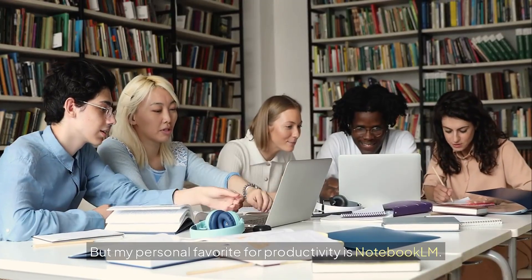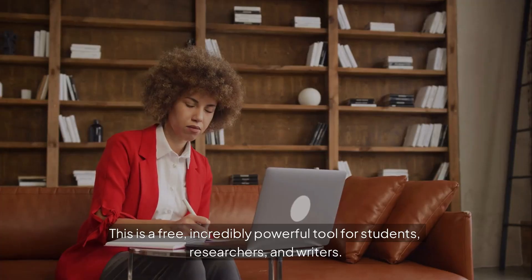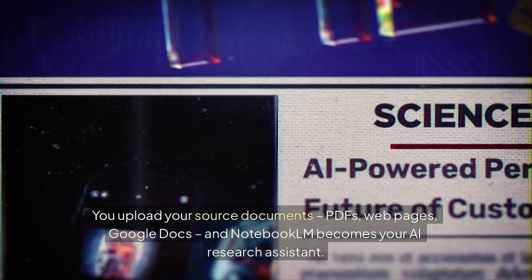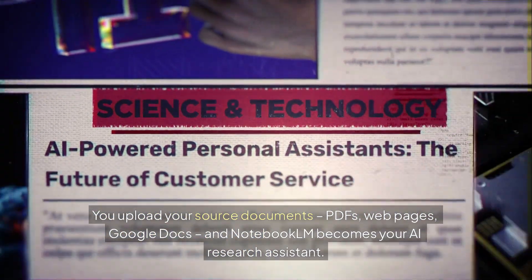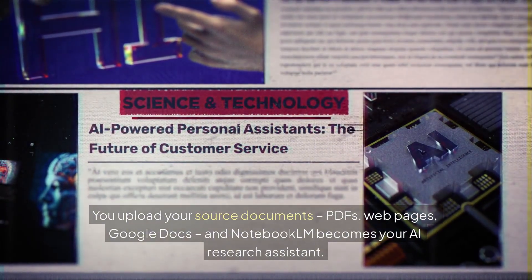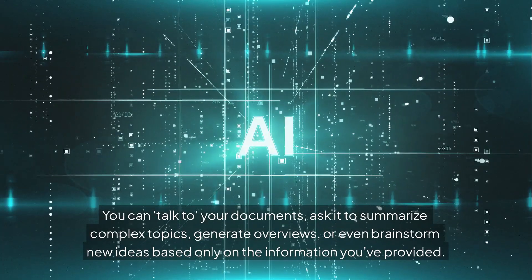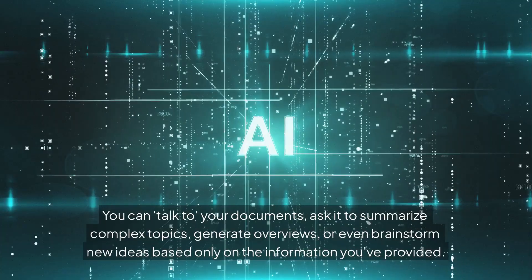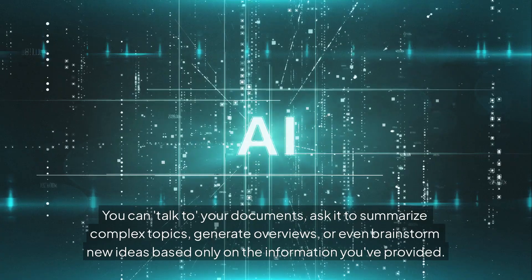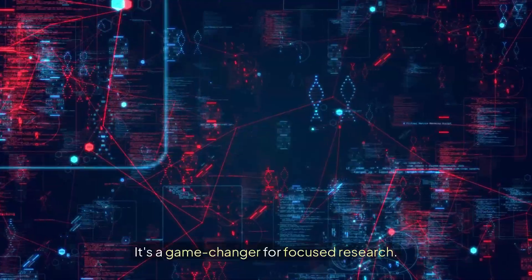My personal favorite for productivity is NotebookLM. This is a free, incredibly powerful tool for students, researchers, and writers. You upload your source documents — PDFs, webpages, Google Docs — and NotebookLM becomes your AI research assistant. You can talk to your documents, ask it to summarize complex topics, generate overviews, or even brainstorm new ideas based only on the information you've provided. It's a game-changer for focused research.